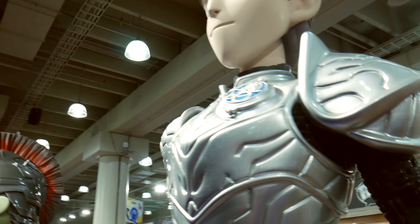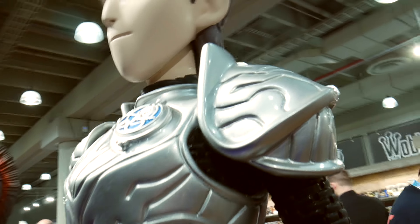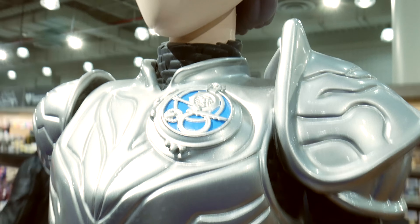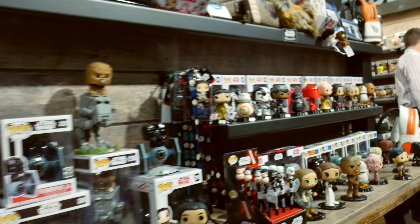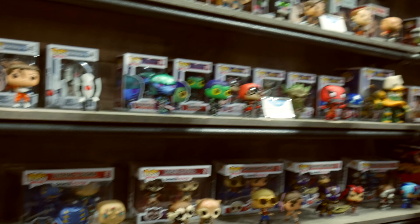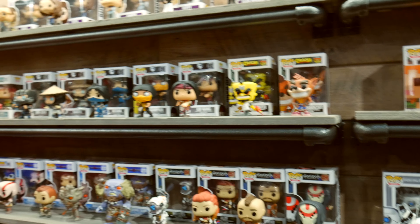There are so many different things in here because Funko has a wide selection of merchandise that they sell. The most popular, of course, is the pop toys. Look at these walls and walls of pop toys. For those of you who collect them, this is like heaven because you need shelves like these in your homes to hold all these pop collectibles.